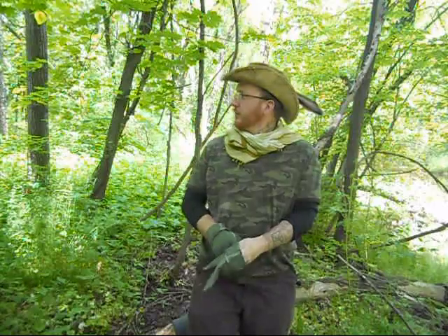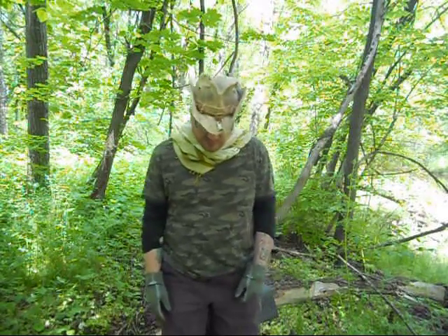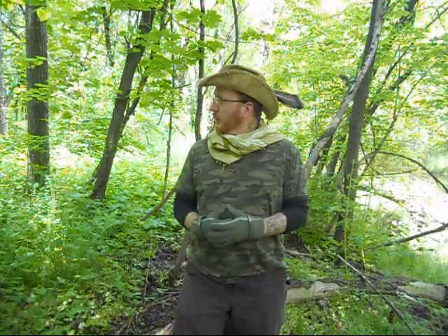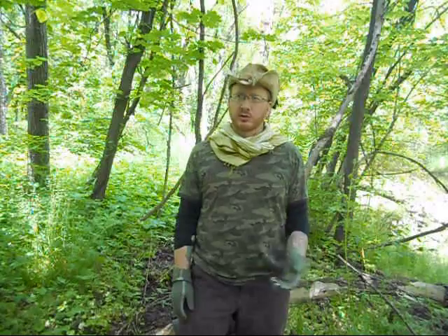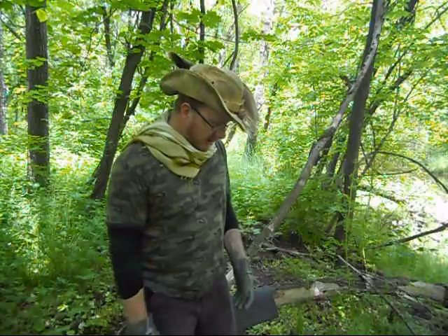Hey guys, it's Aaron speaking from Buckprimitive. Let's talk about bugs, prevention of bugs, and clothing we can wear to help prevent getting things like ticks. I'm in a very tick-infested area - it's been horrible this year. There are definitely some things we can do just by wearing our clothes that can help reduce the amount of ticks and other nasty little bugs we get on us. That's what I'm going to go over.